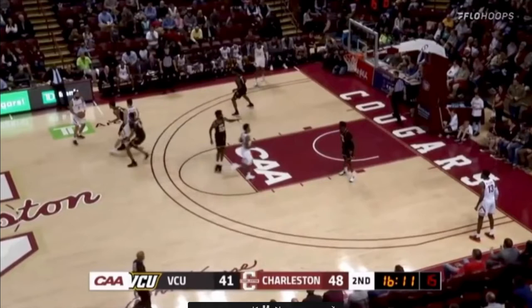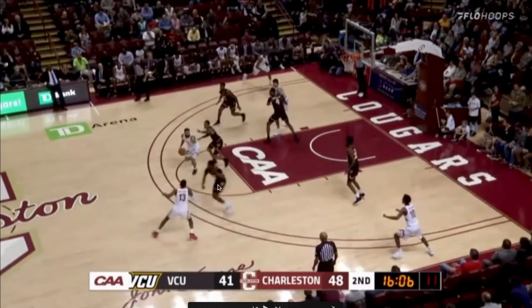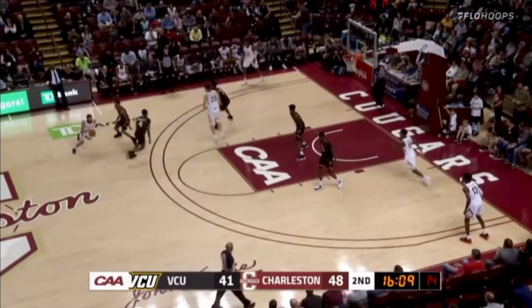On this play Riller drives and VCU cuts him off — they have a ton of guys down low. Rather than dishing out to a player on the perimeter, he's looking for a layup pass. He delays, the VCU defender spreads out to the perimeter to deny the ball, number 13 cuts in, and Riller makes a great pass. Very intelligent play.